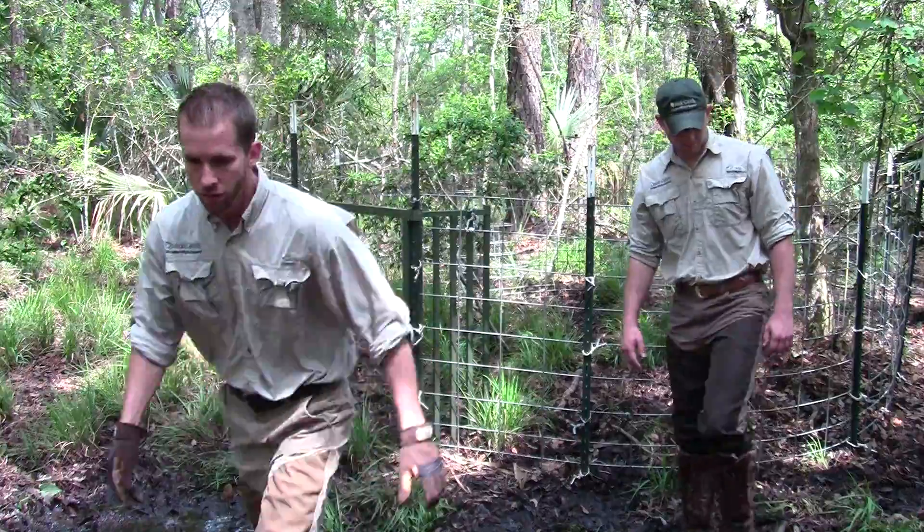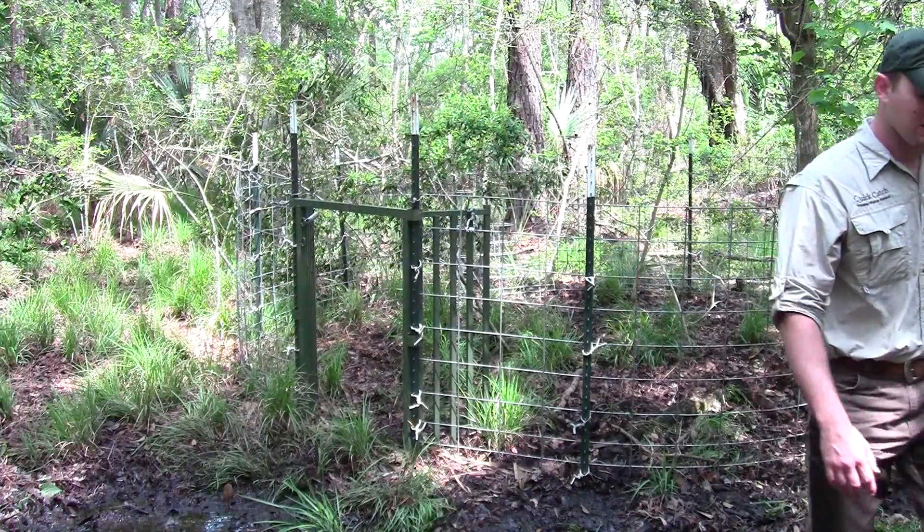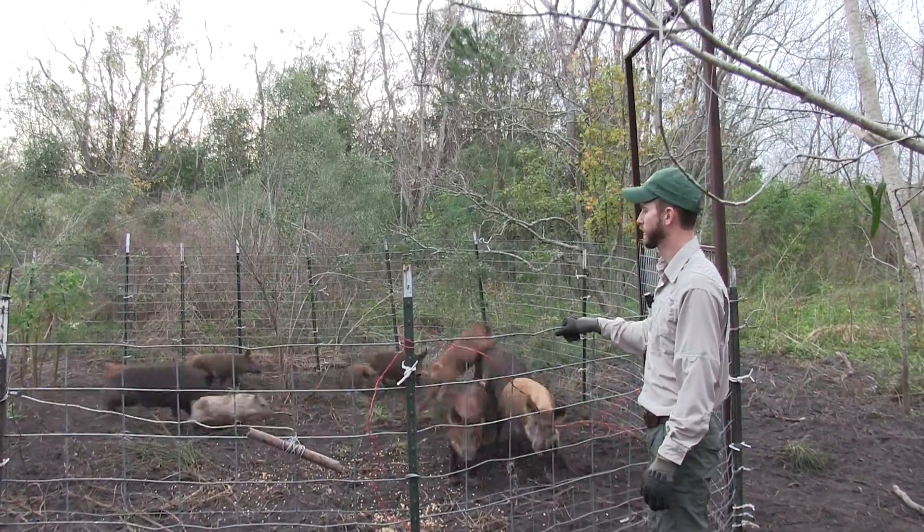When considering hiring Quick Catch, please acknowledge the fact that you will be hiring a highly experienced team of trappers that have a resume of over 2,000 feral hogs removed over the years.